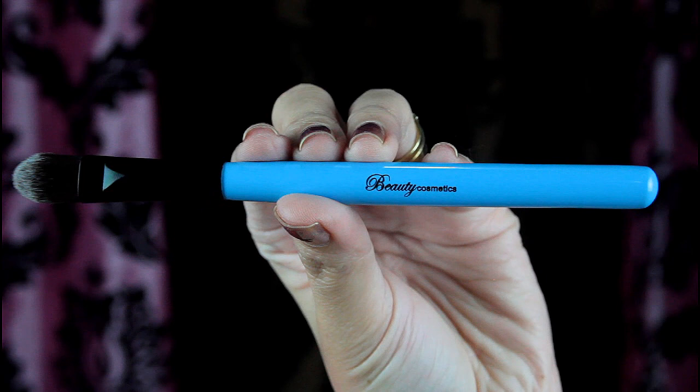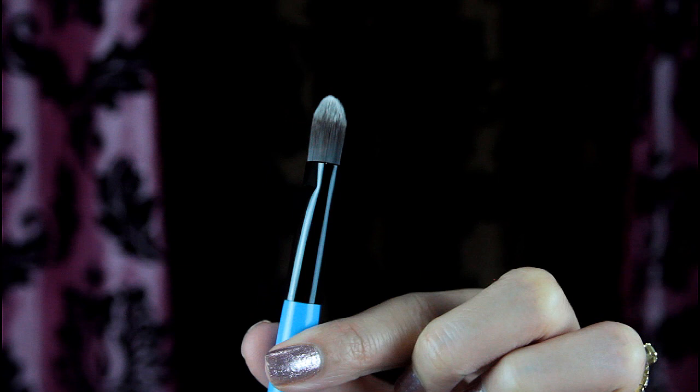The fifth brush is a concealer brush. It's kind of like a smaller version of the foundation brush I showed you earlier. It is also nice for applying eyeshadow base.